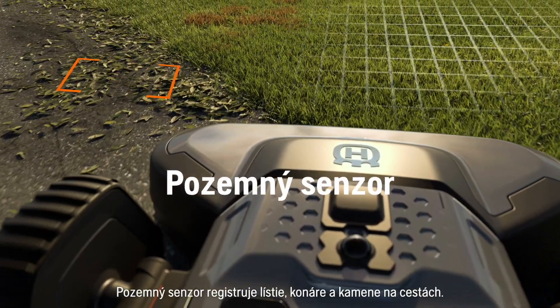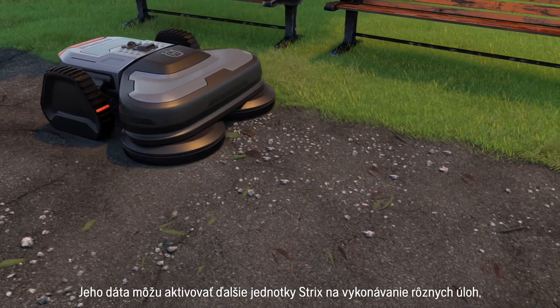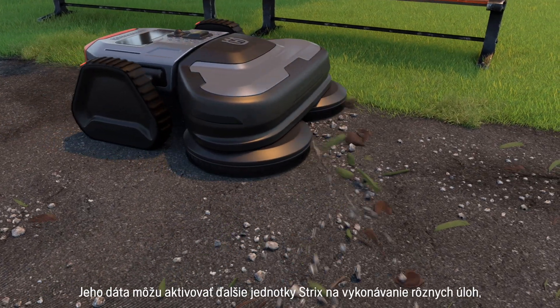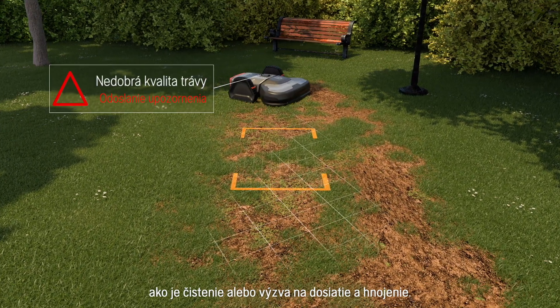The ground sensor sees leaves, branches and gravel on paths. Its data can activate other Strix units to do various tasks like cleaning, or call for reseeding and fertilizing.